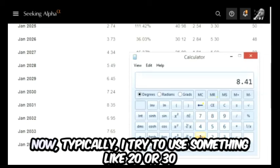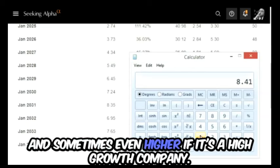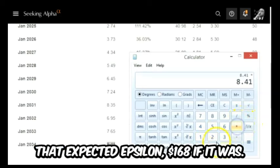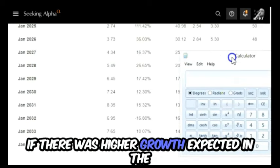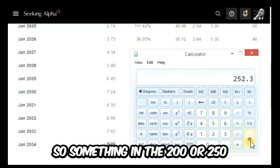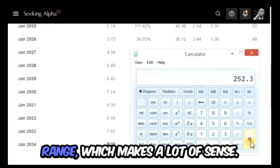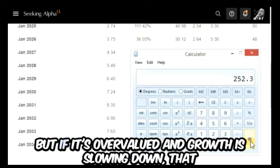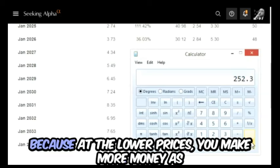Let's calculate some multiple on that number. We're going to take the eight dollars and 41 cents and apply a market multiple. Typically I use something like 20 or 30, and sometimes even higher for high-growth companies. Starting with 20 times that expected EPS gives us 168 dollars. If there's higher growth expected I might use 30 times 8.41, giving something in the 200 to 250 range. NVIDIA is expensive right now — there's a lot of growth expected, but if it's overvalued and growth slows, that price might come down.